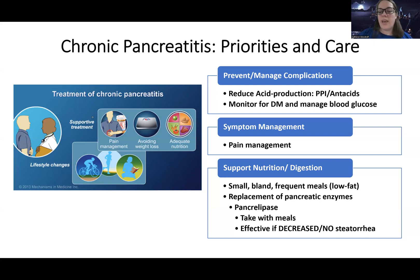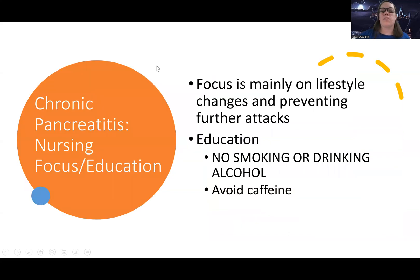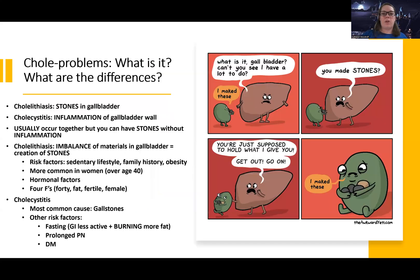The effectiveness of pancreatic enzyme replacement is measured by decreased or absent steatorrhea — if the patient is no longer having fatty stools, that's a positive sign they're digesting food properly. As a nurse, focus on lifestyle changes, preventing further attacks, and educating patients on what an acute flare looks like and when to seek help — since chronic patients may not recognize a new acute episode. They should avoid all irritants: smoking, drinking alcohol, and caffeine.